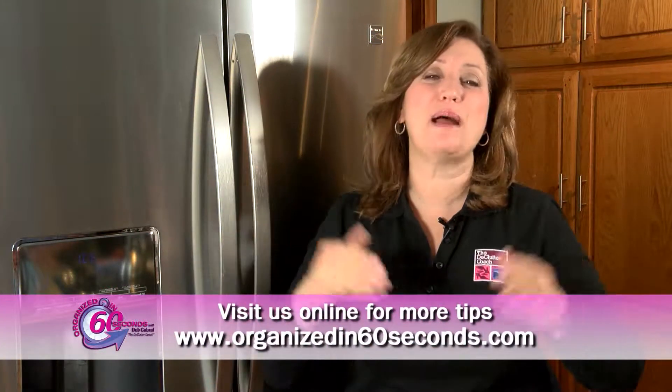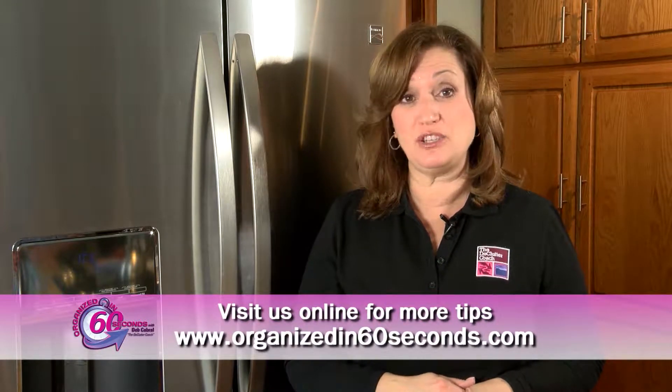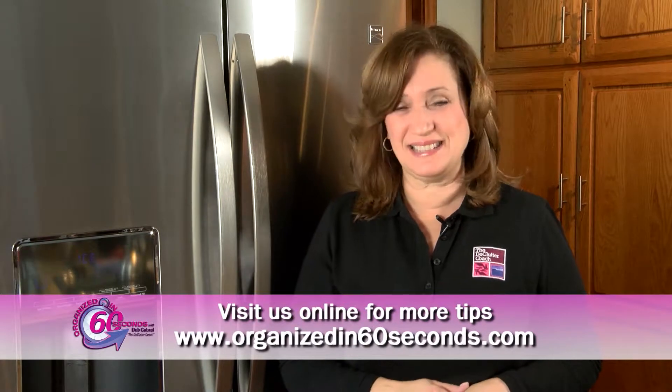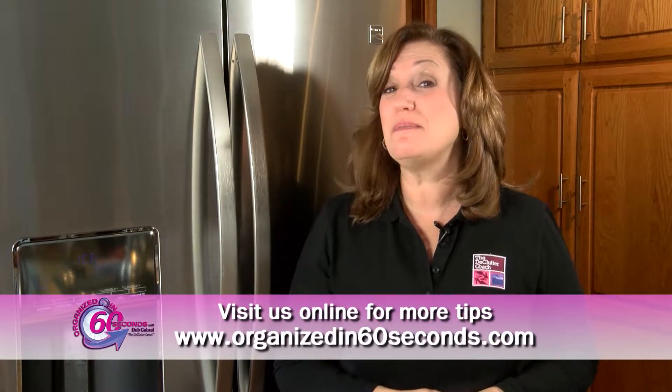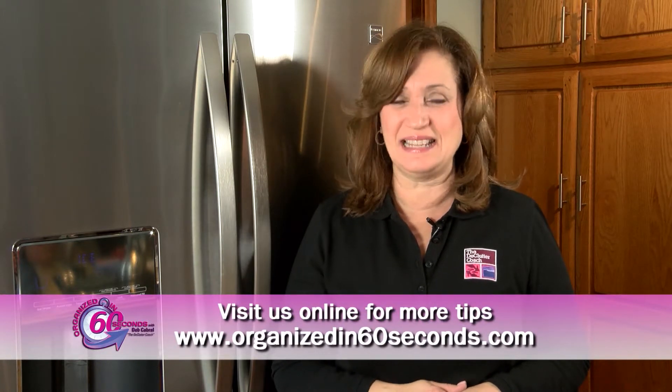When your freezer is organized, meal prep is a breeze. That's my tip for today. For more tips and information about the products we feature, please visit our website, Organizedin60seconds.com. I'm Deb Cabral, the Declutter Coach, making your life easier, 60 seconds at a time.